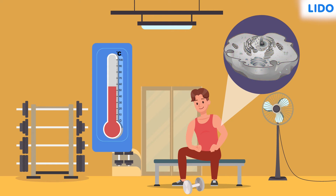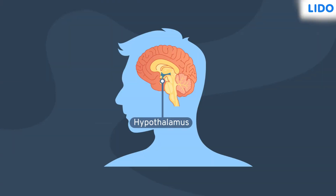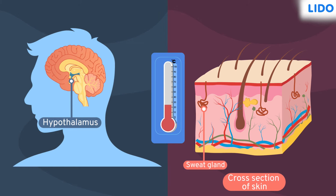The normal body temperature is regulated by the hypothalamus. Let's see how the hypothalamus, with the help of skin, carries out this function. When our body temperature increases, the hypothalamus quickly senses it and enhances the activity of the sweat glands. The sweat evaporates from the body surface because of the body heat, thus giving it a cooling effect and eventually reducing the body temperature and bringing it back to normal.